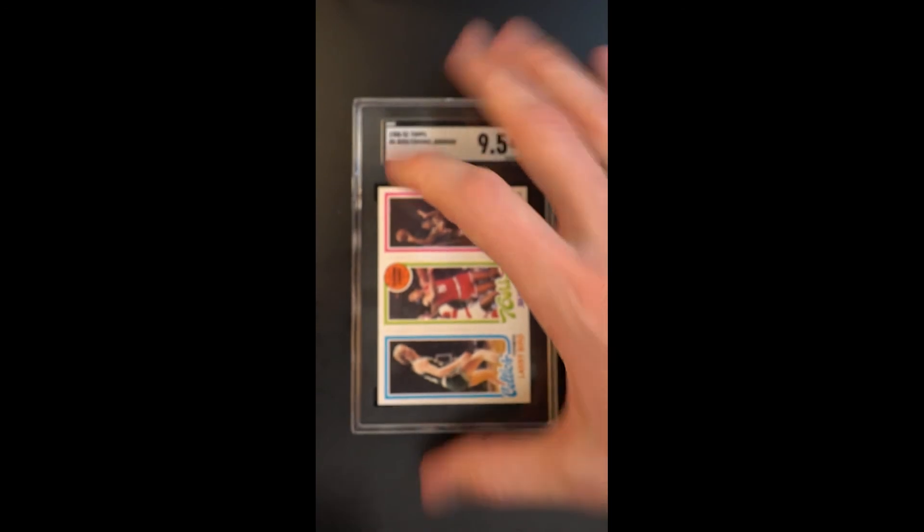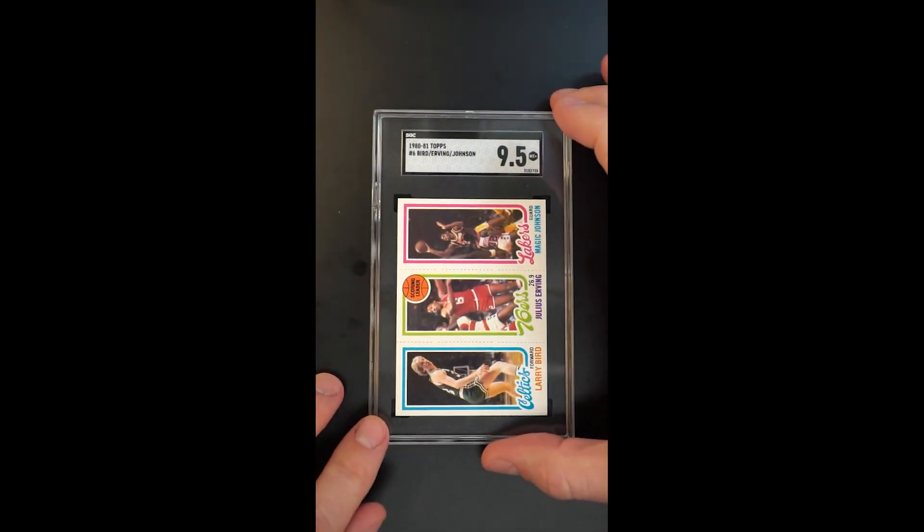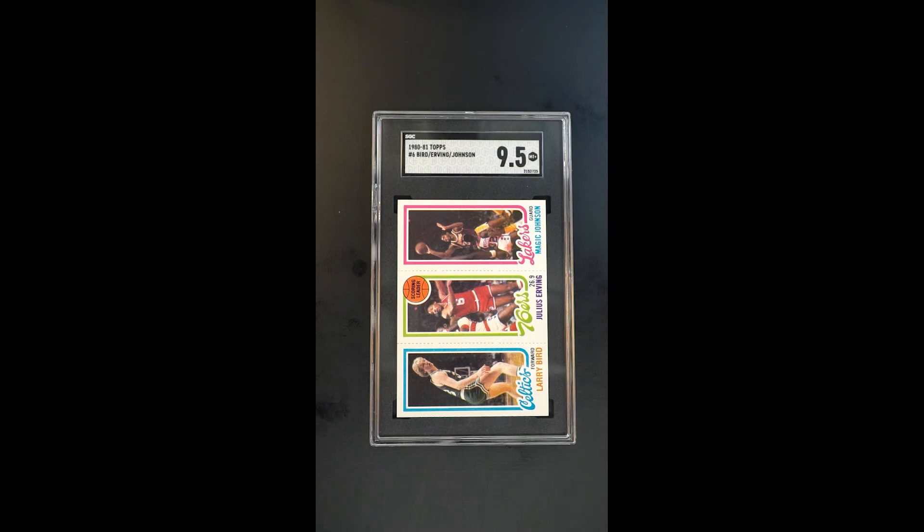This is just a world class example. Considering that PSA 10s are nearing seven figures in valuation, this is a card which is just a steal for the assigned grade in so many ways. We're absolutely delighted to have it and encourage people to take it seriously. It's just a gem and certainly one that offers a lot of value given the technical grade.